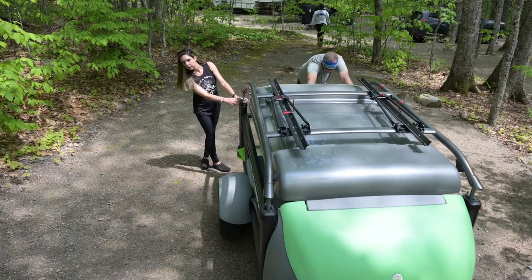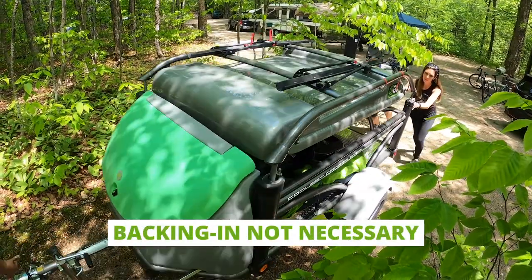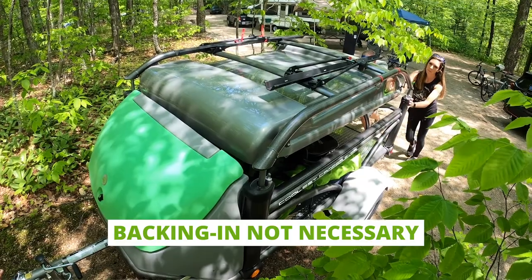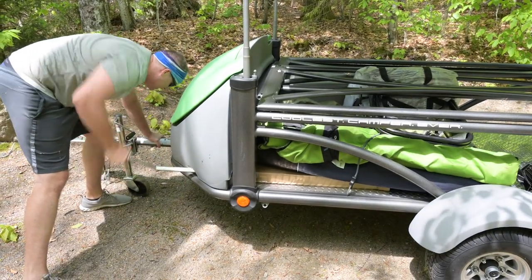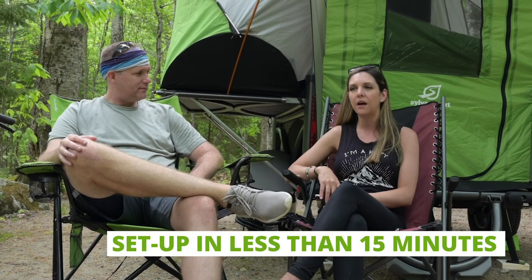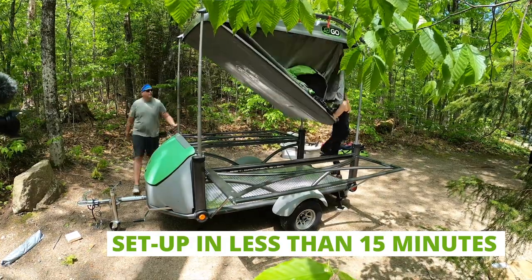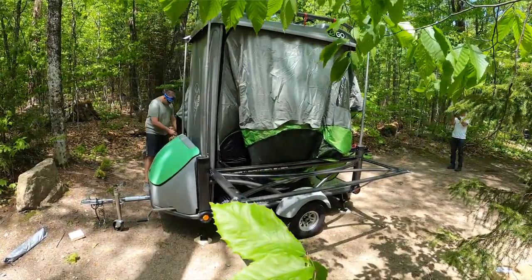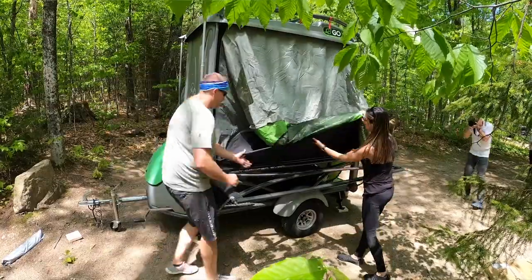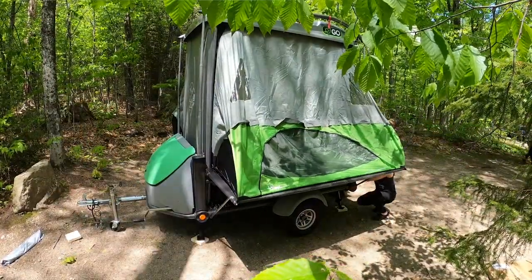It's super easy to set up and light, so even if you can't back it up — I'm terrible at backing up — you can just pull it right into your site without having to back it up. That was a huge plus for us. The setup takes about 15 minutes once you get the hang of it. If you arrive at your campsite and it's raining and need to set up quickly, it's totally doable. It can be set up by one person, though two people is more helpful.